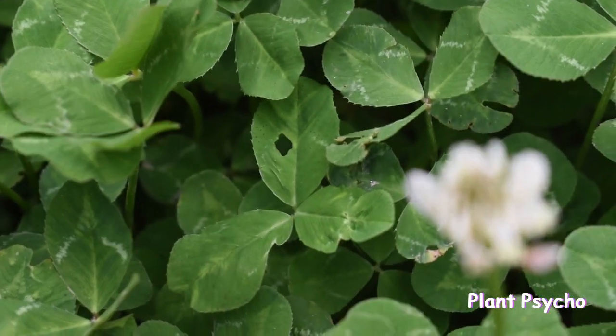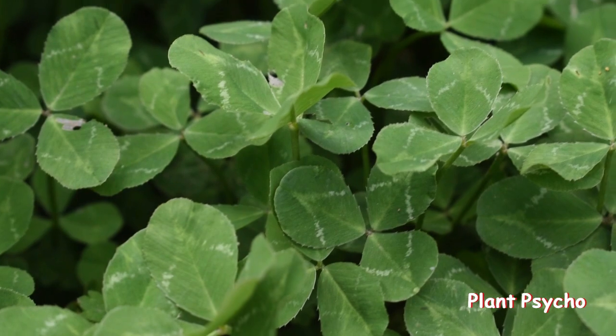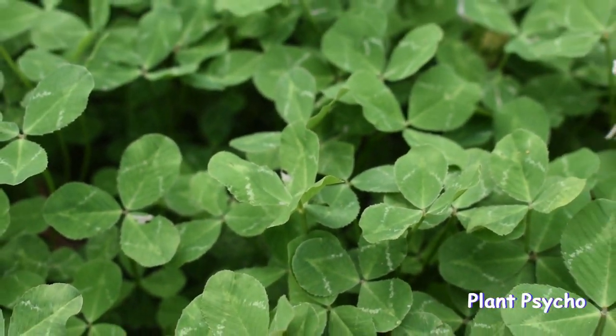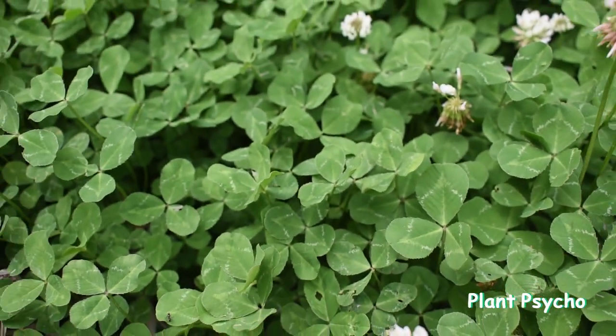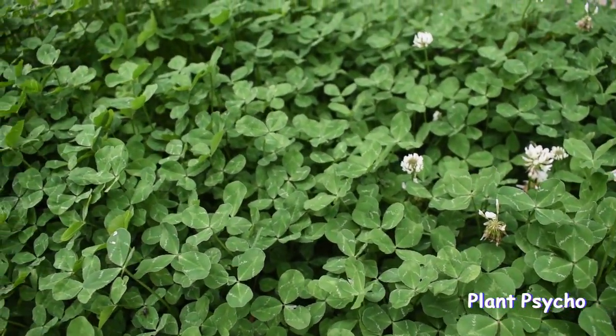White clover grows densely, forming a thick mat that reduces the growth of weeds. It can be grown on the lawn where it maintains a green appearance when traditional grass may go dormant. White clover also helps increase microbial activity in the soil when incorporated and decomposed as green manure.